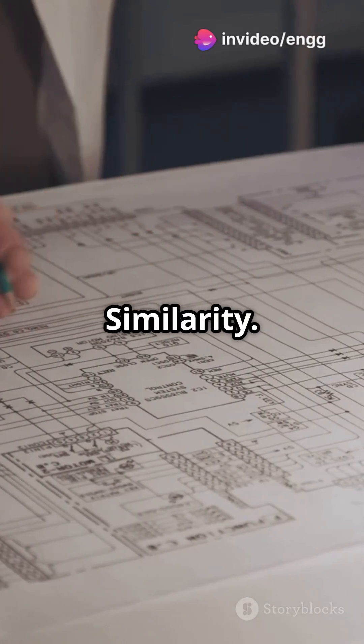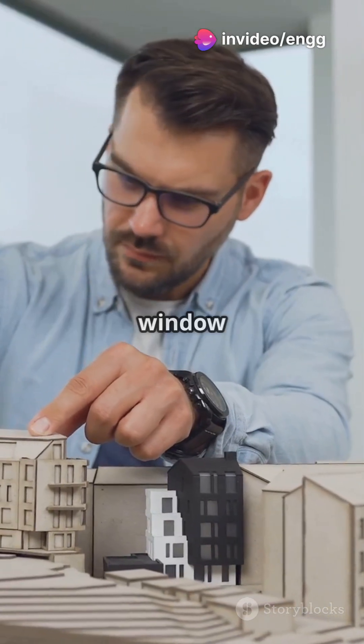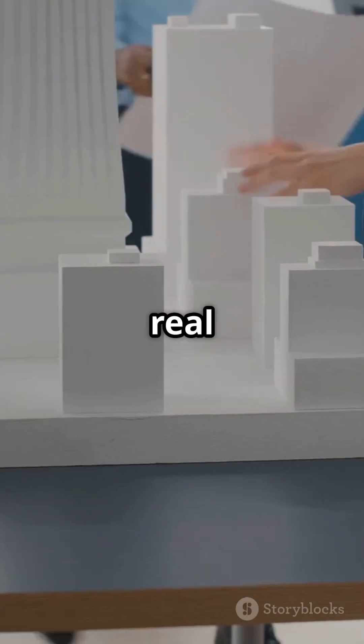It all starts with geometric similarity. Imagine you have a model of a skyscraper — every tiny window and wall must be in the exact same proportion as the real one.